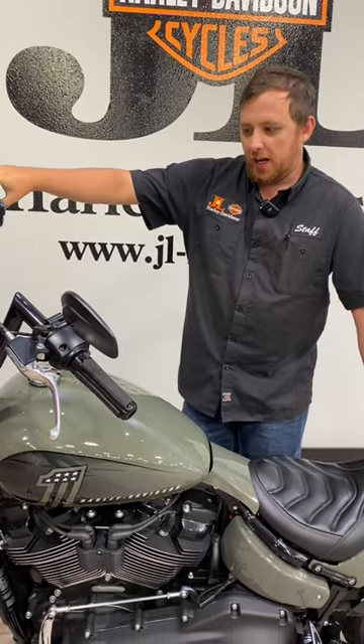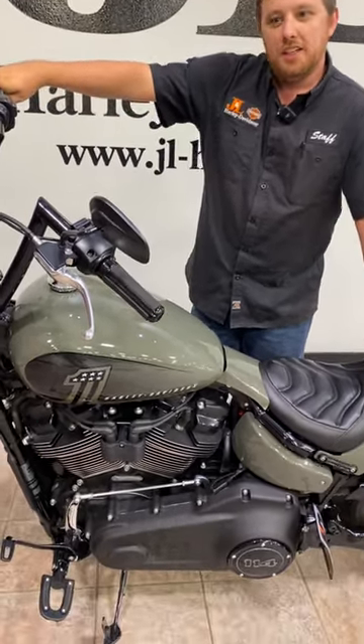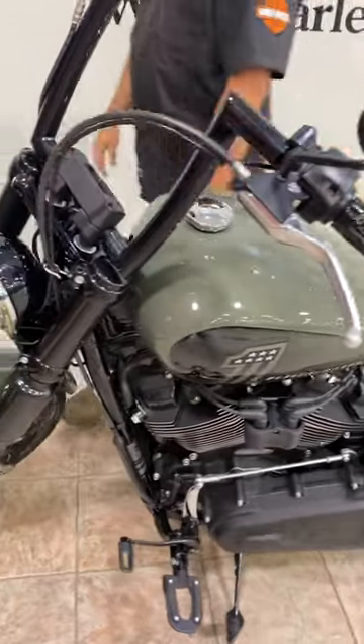Welcome back to Bikes with Banjo. Today we got a 2021 Softail Street Bob in Deadwood Green.